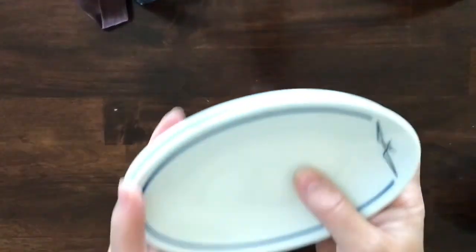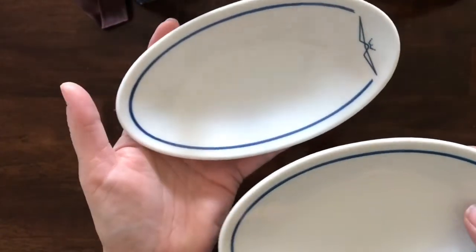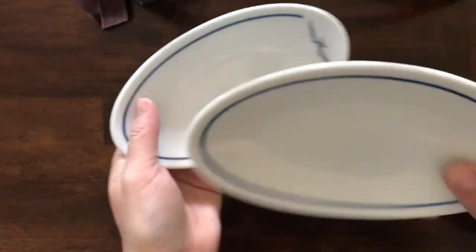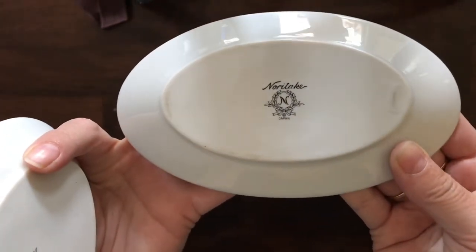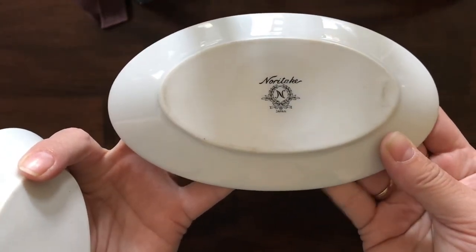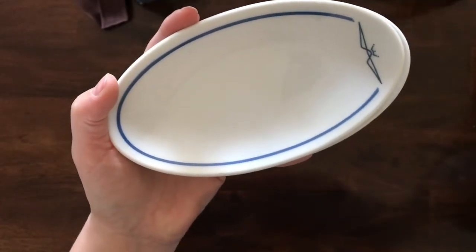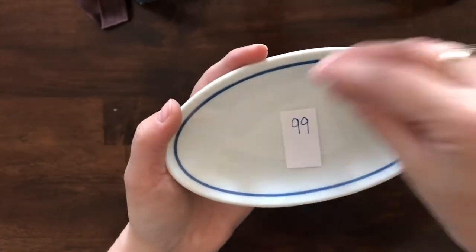I've got two Noritake plates — I don't think these are super old but they're awesome to put your soy sauce in for dipping. There is the Noritake stamp — I think that's a newer Noritake stamp. So these two little bowls are number 99.